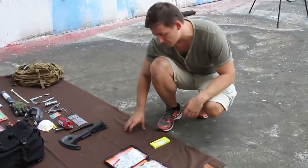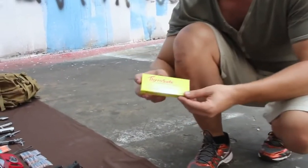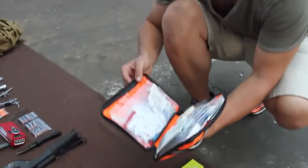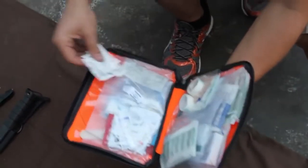Now for the first aid items. We start off with ThyroSafe potassium iodide tablets — great for blocking your thyroid in radioactive conditions. We also have a lightweight first aid kit that has all the essentials for light to medium trauma, including gauze, bandages, and other medications.